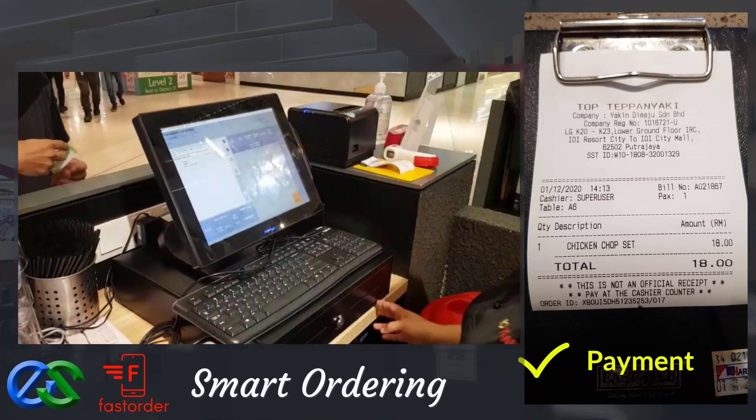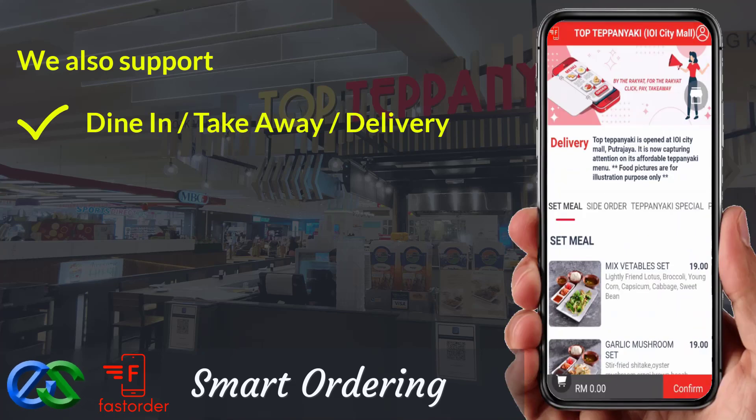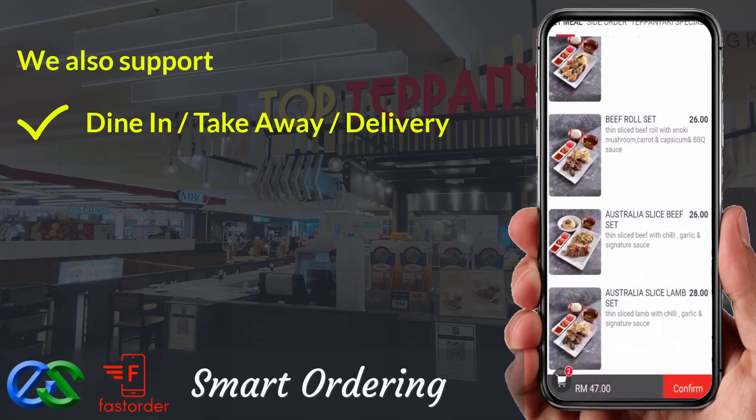Awesome, isn't it? We are also able to support dine first, pay later — or pay first, dine later. Takeaway is a pre-order first, pickup later, at a designated pickup point.